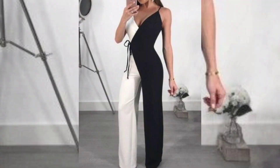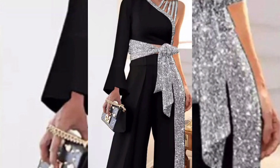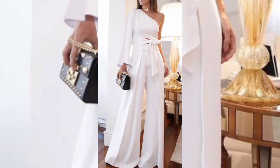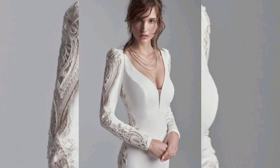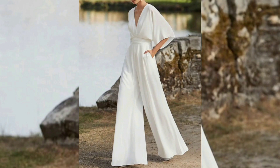A jumpsuit can create the illusion of a taller and leaner silhouette, thanks to its elongating effect. Jumpsuits can be found in different styles such as wide leg, straight leg, and tapered leg, that can suit different body types and make you look taller.